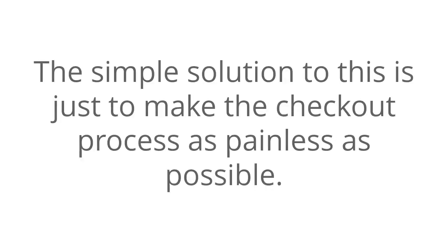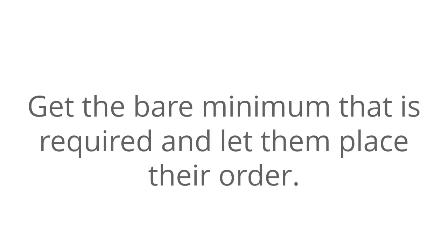The simple solution to this is just to make the checkout process as painless as possible. Get the bare minimum that is required and let them place their order.